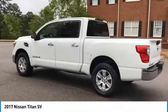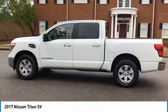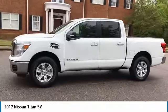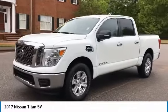This vehicle has less than 30,000 miles. Here are some of this vehicle's great options: traction control, anti-lock braking system, keyless entry, stability control.